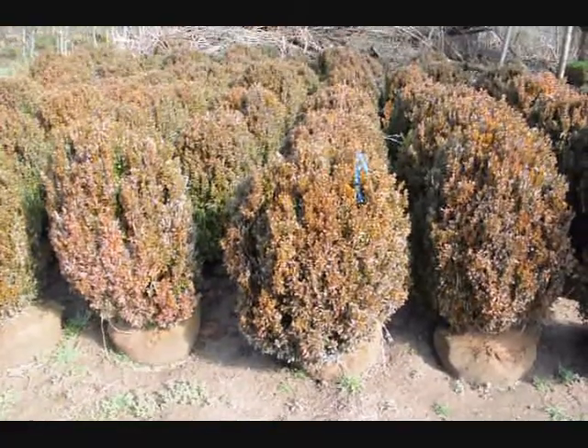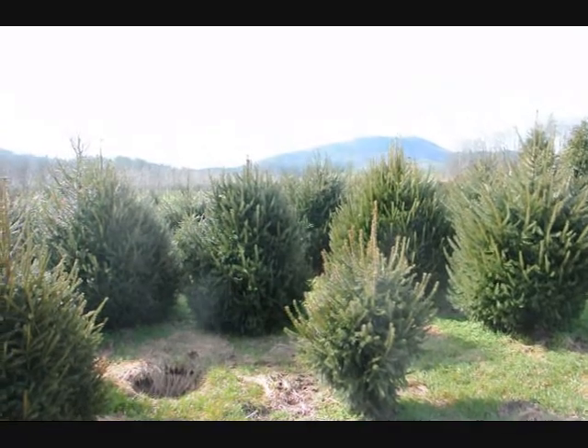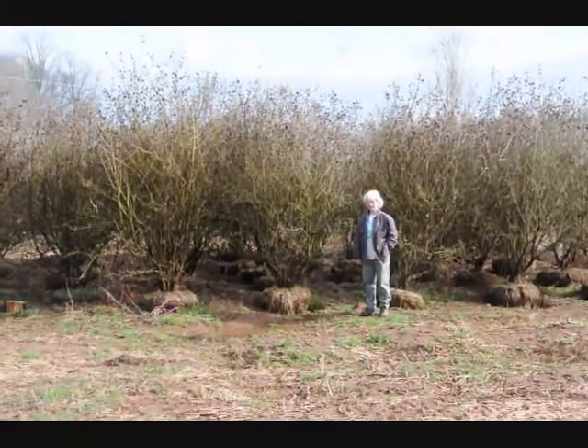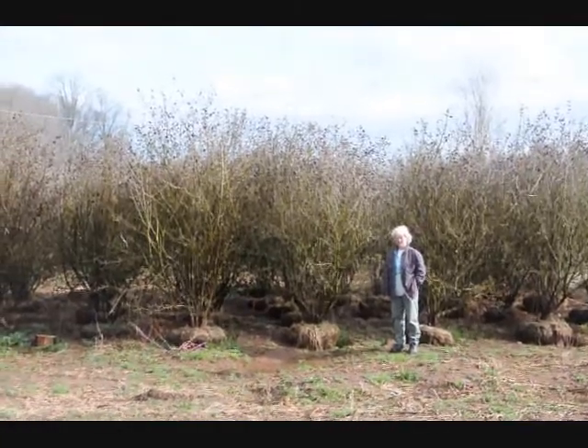These are 30 to 36 inch American boxwood. This is a block of heavy Norway spruces. These are large Carlesii viburnums — give us a call at 215-651-8329.